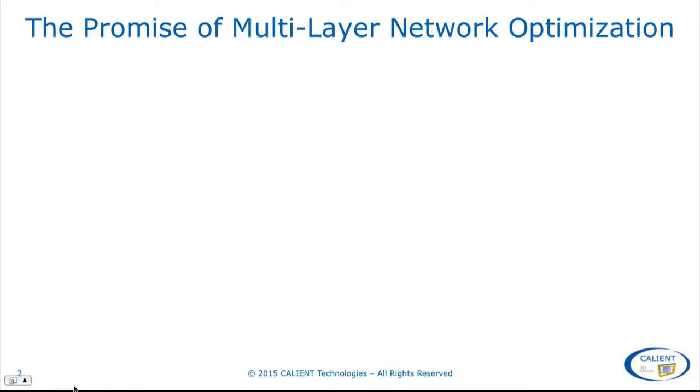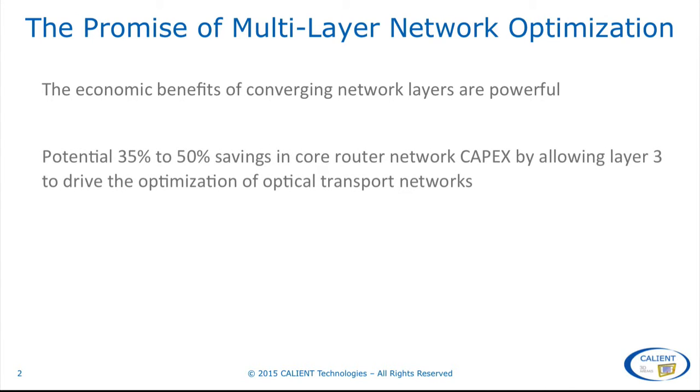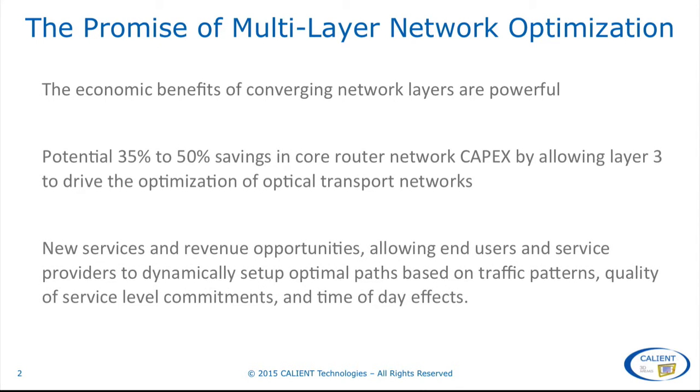The economic benefits of converging network layers in optical transport networks are powerful, with some estimates suggesting 35% to 50% savings in core router network CAPEX by allowing layer 3 to drive the optimisation of optical networks. Converging network layers also offers a new range of services and revenue opportunities, allowing end users and service providers to dynamically set up optimal paths based on traffic patterns, quality of service commitments and time of day effects.